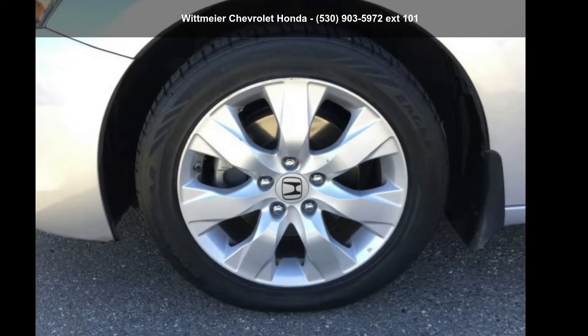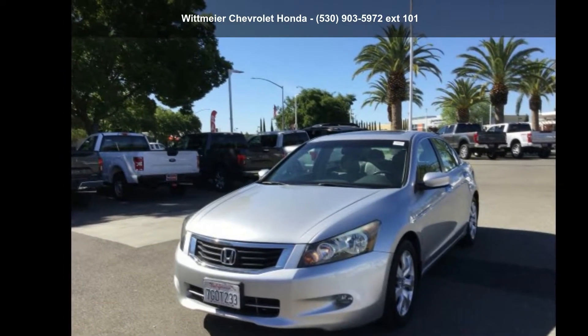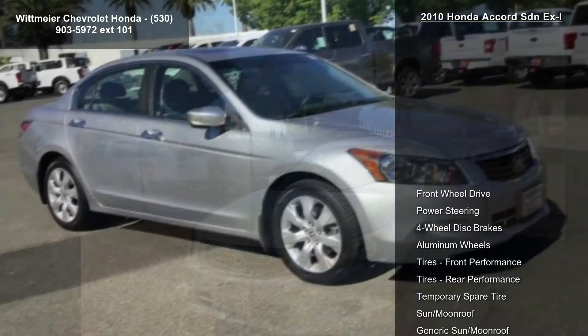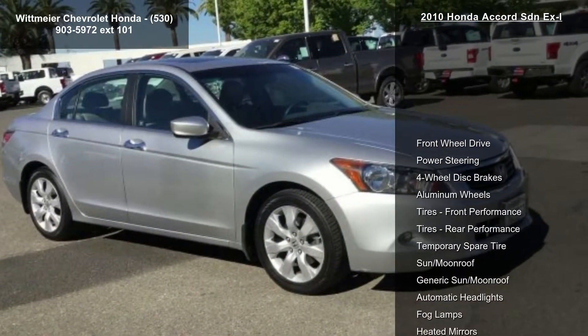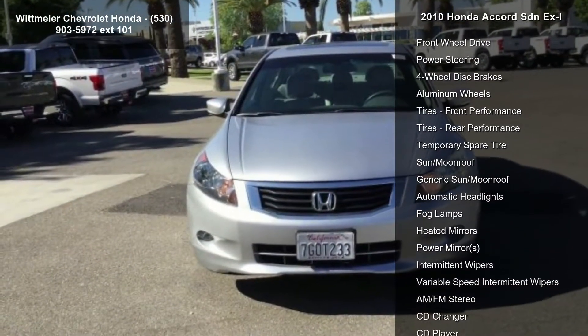Check out this Honda 2010 Accord SDN EX-L. If you are looking for a first-rate auto, this one could be yours today. This vehicle comes with a reliable six-cylinder engine connected to a smooth-shifting automatic transmission.